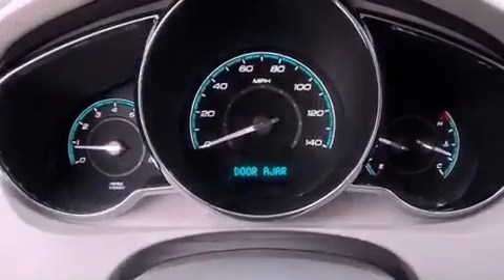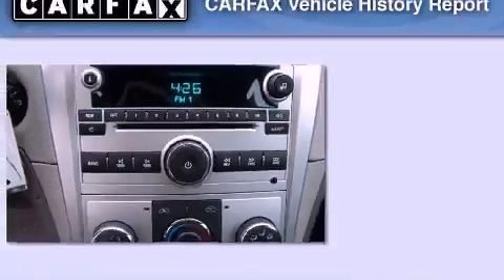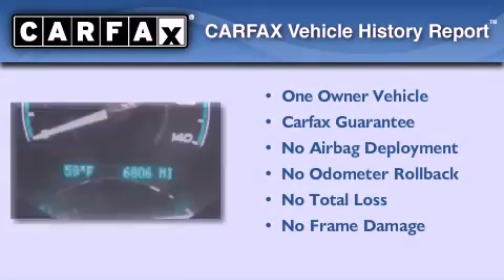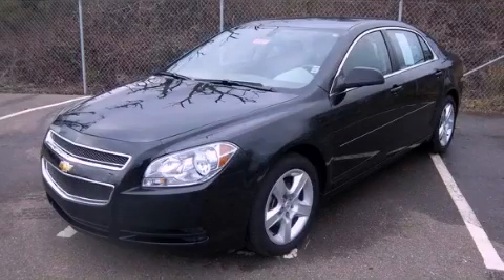With an EPA estimated rating of 33 miles per gallon on the highway, it's easy to see how you can save. This Chevrolet has had only one owner and it qualifies for the Carfax buyback guarantee. Stop by today and test drive this automobile for yourself.